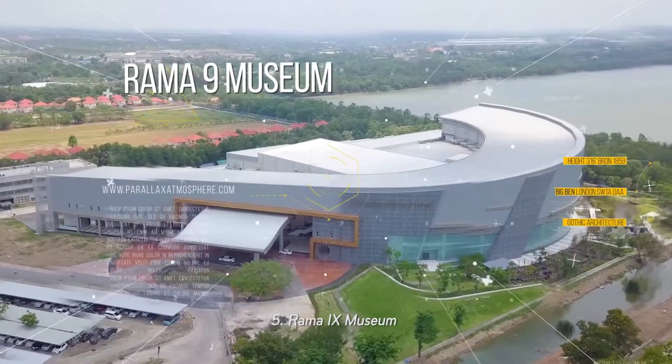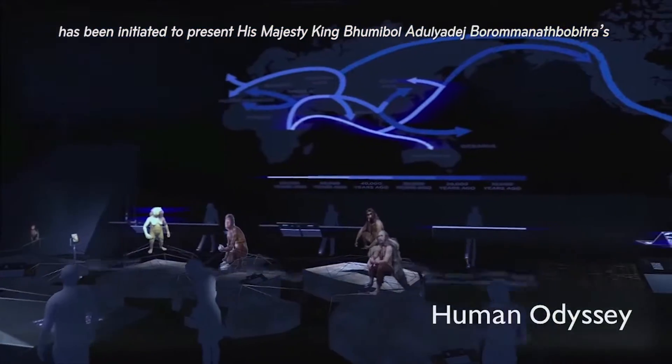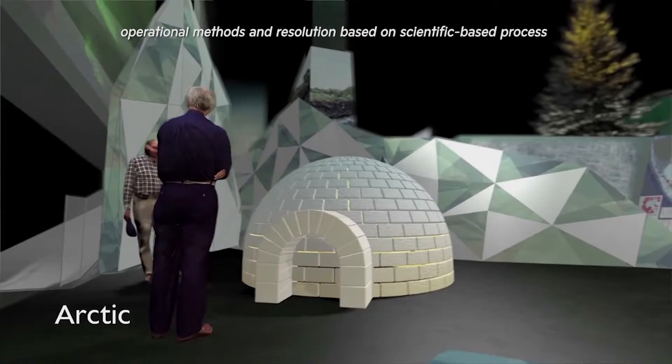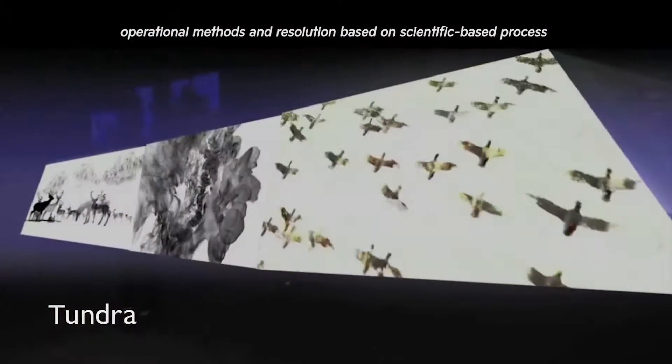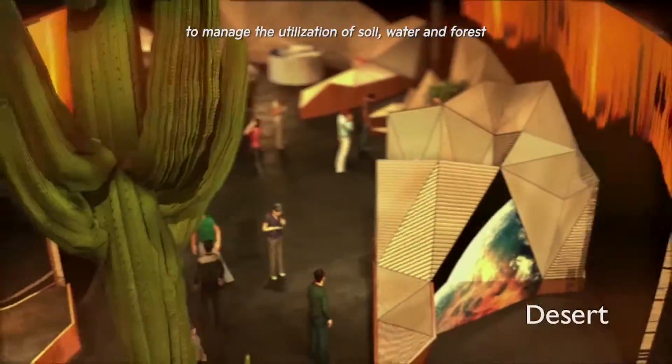5. Rama 9 Museum has been initiated to present His Majesty King Bhumibol Adulyadej's thinking principles, operational methods, and resolutions based on a scientific-based process to manage the utilization of soil, water, and forest for sustainable living and natural ecosystems.